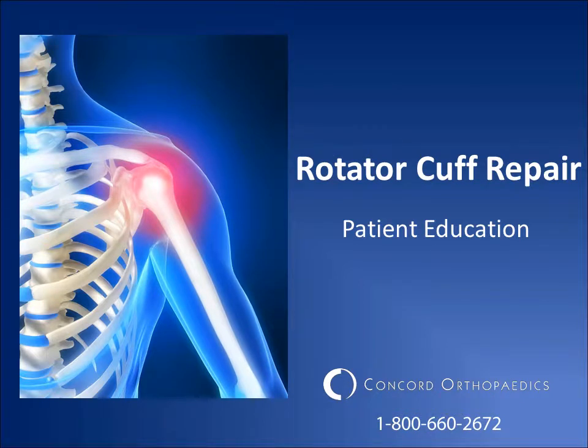Welcome to our patient education program on rotator cuff repair. Your surgeon has recommended you view this presentation to learn more about your upcoming rotator cuff repair surgery. If necessary, you may stop and start this presentation at any time by clicking the pause button. Contact your physician with questions by calling our office at 1-800-660-2672.